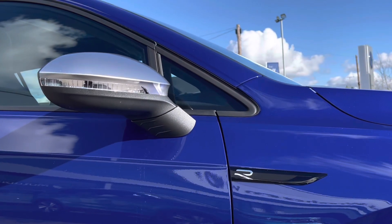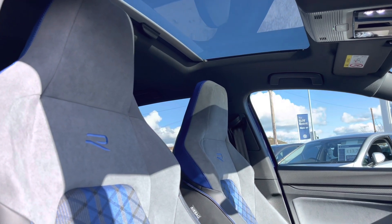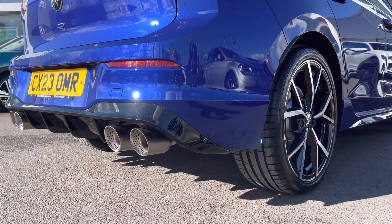We have silver door mirrors as this is our R model, and these are also electric folding. We have a fantastic panoramic sunroof as another great optional extra, and on the front we have your IQ lights as well as a performance exhaust, again as another optional feature.